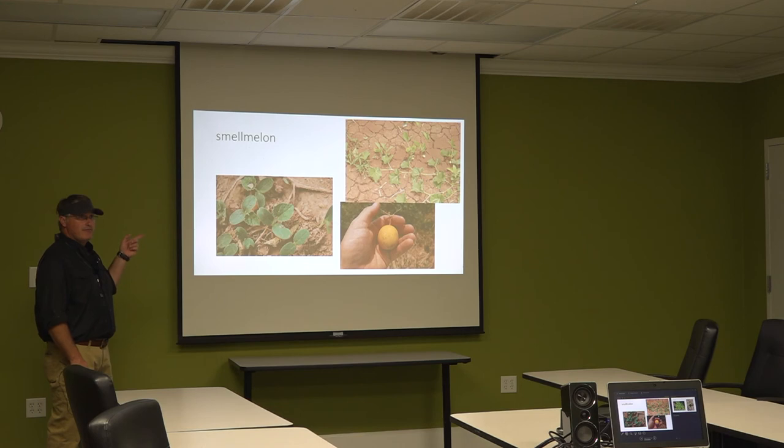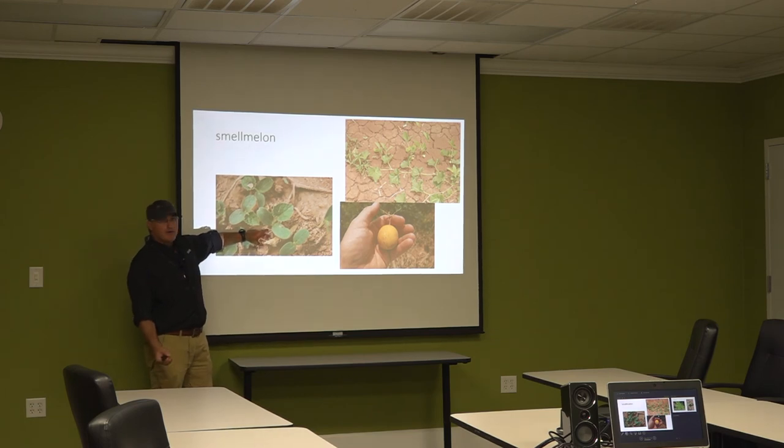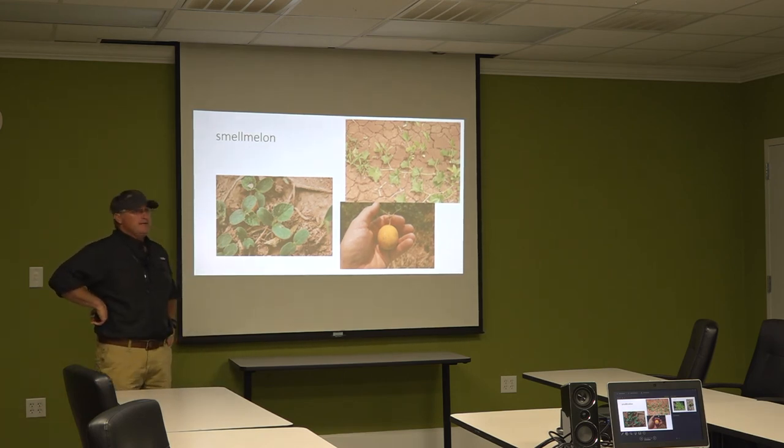How many folks have seen smell melon? It looks like a watermelon or cucumber coming out of the ground — they're all in the same cucumber family. The problem with those little fruits is they can screw up moisture on a load of soybeans. They don't smell great — it's called smell melon for a reason, not pleasant but not overwhelming. And those things will hurt if you throw them at each other.